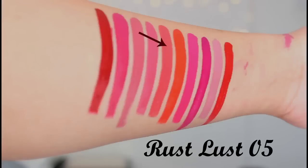The next shade is Rust Lust, and it's a beautiful shade — I absolutely love it. This is a mix of red and brown. The next shade is Tangerine Queen, and it's a very bold, orangish, coral kind of shade.